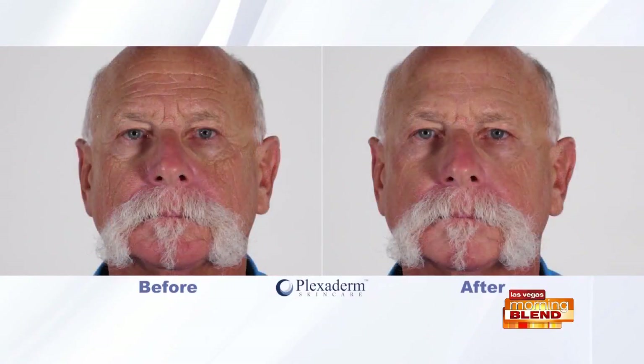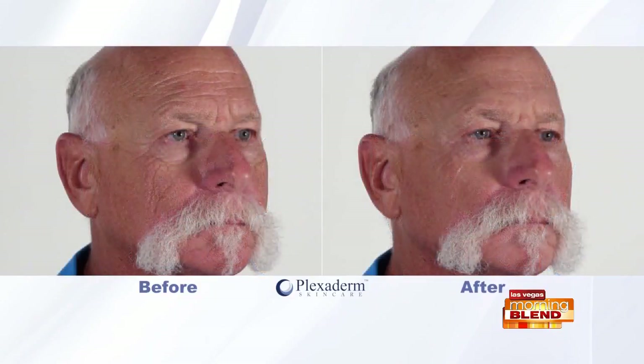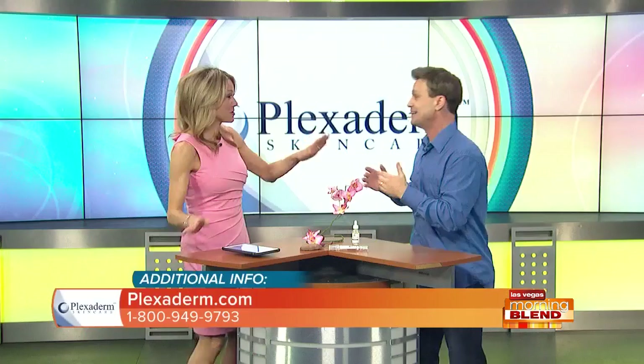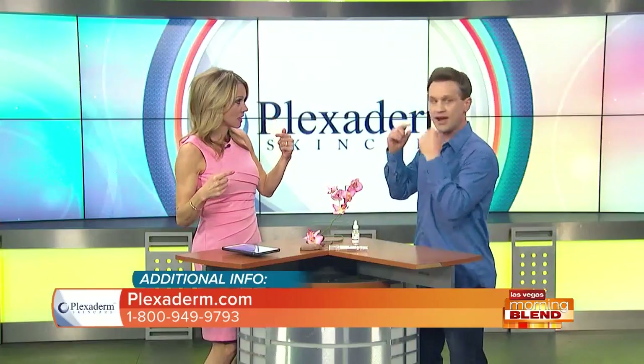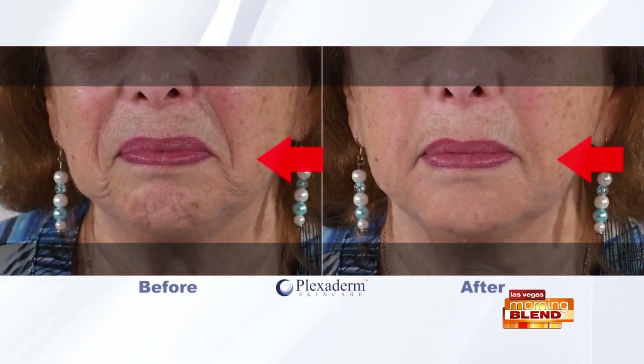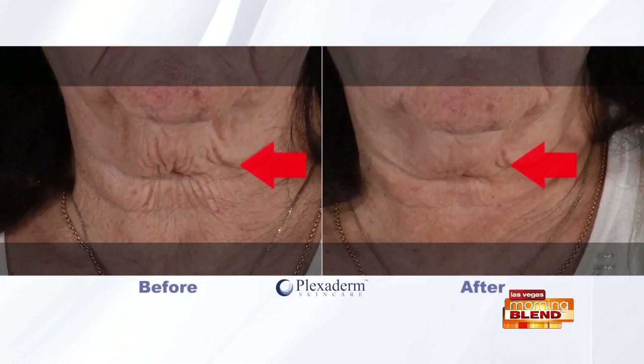Here's the difference with the new and improved formula. The previous before-and-afters were working on forehead lines, crow's feet, and under eye bags. Now it's working on more areas of the face — including wrinkles, laugh lines around the mouth, and also that loose skin under the neck, or the 'turkey neck.' You can see great results right there. Sometimes it's from aging, sometimes from people who lost a lot of weight and then feel insecure about that loose skin under the neck.